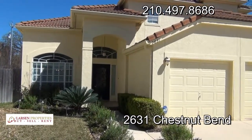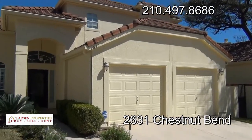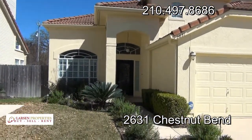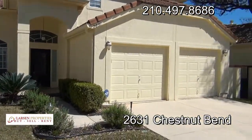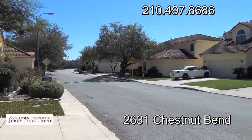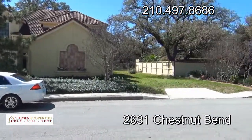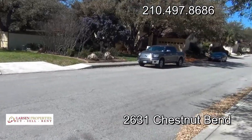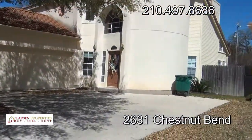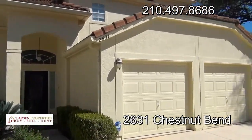Hello everyone, this is Brad Larson, real estate broker and property manager, giving you a quick video tour of 2631 Chestnut Bend here in Northeast San Antonio, just off Thousand Oaks. This is a very nice looking home. Just a real quiet, high-end street, close to the med center, very close to the parks, convenient to the airport without the airport noise.